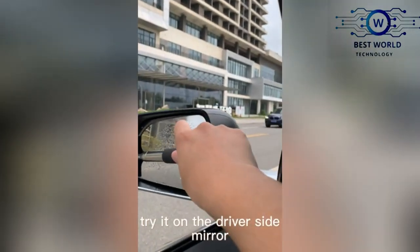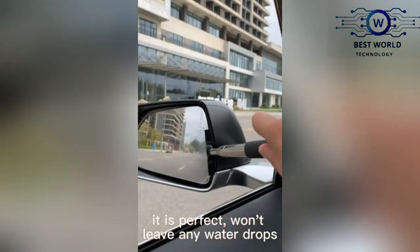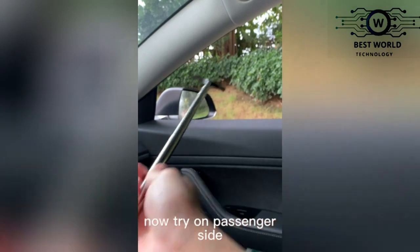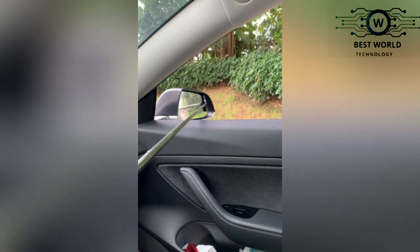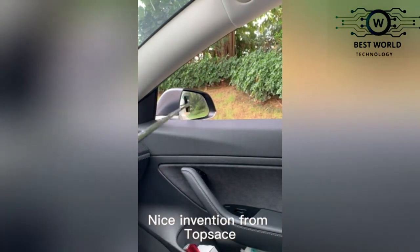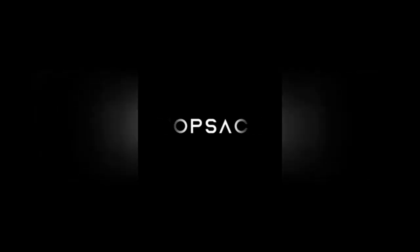With this car side-view mirror wiper, you can quickly and easily remove rainwater and other debris from your automotive mirrors without ever leaving your seat. No more getting out of the car or struggling to clean hard-to-reach spots. It takes less than 30 seconds to clean both sides of your mirrors, making it a great car accessory for drivers on the go.